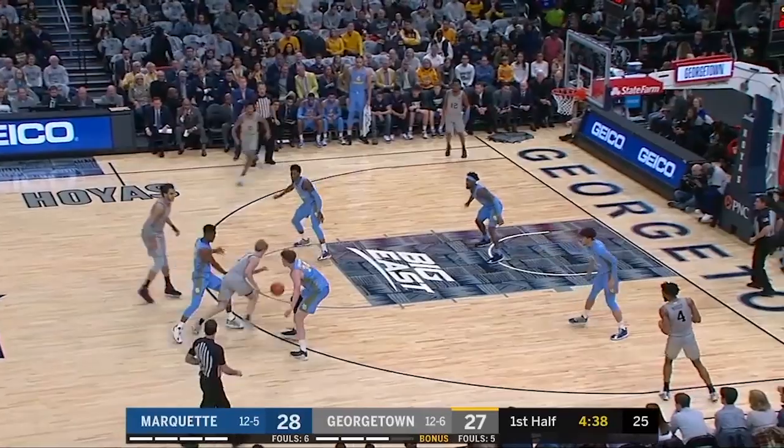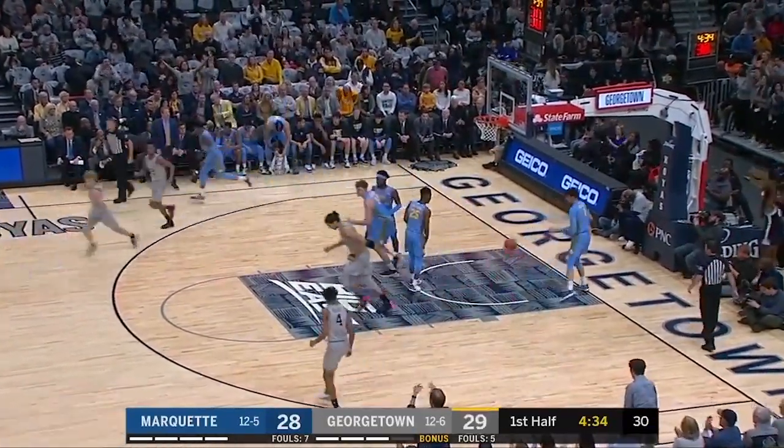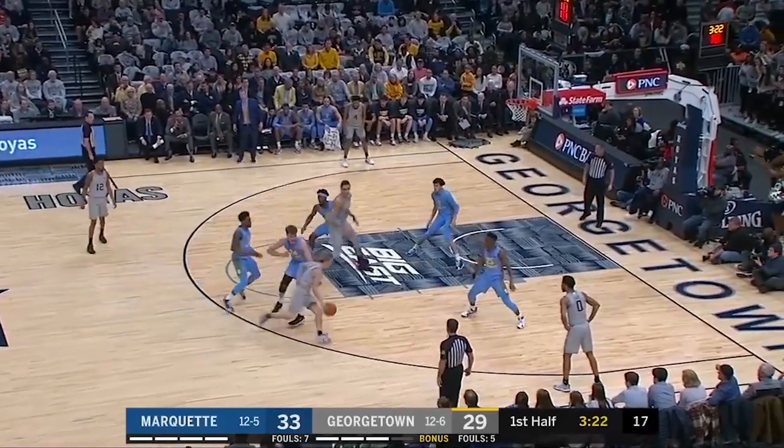Here come the Hoyas, chance to take the lead. McClung with fancy dribbling, gives the Hoyas the lead. The kind of guy that you can call an X-factor coming off the bench — averages five rebounds a game. This is Jace Johnson.